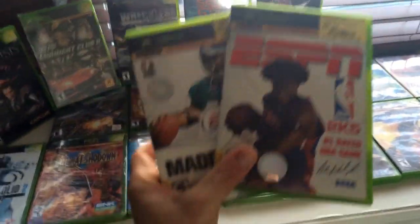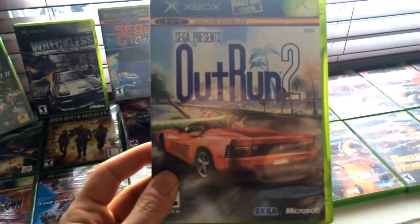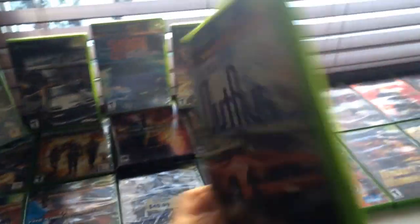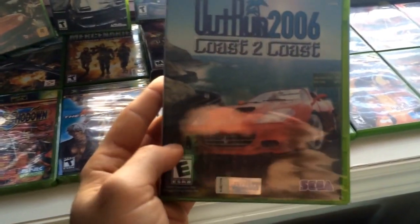Here's some ESPN and Madden — I won't even put those up. Call of Duty 3, just the disc. Here's OutRun 2 — OutRun games are awesome. They had the official Ferrari license, which is hard to get because not a lot of games carry it. OutRun 2 is Sega's arcade racer and it's really awesome.